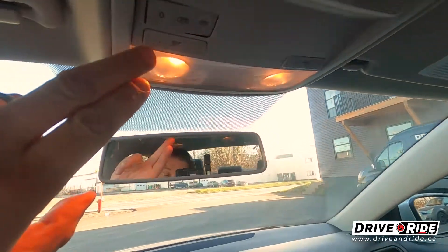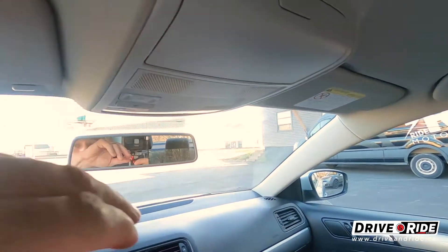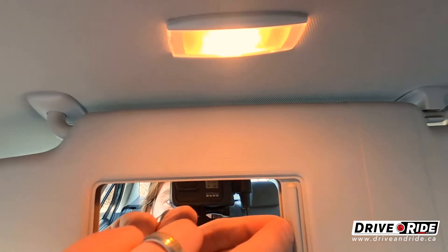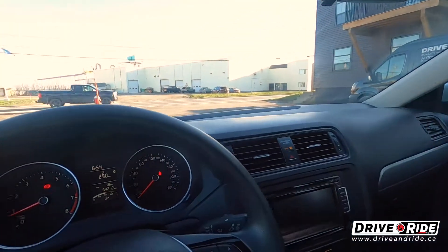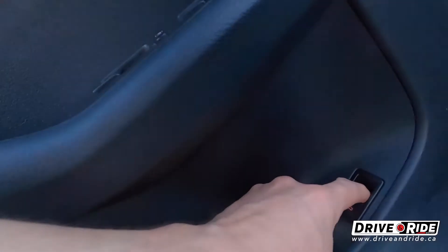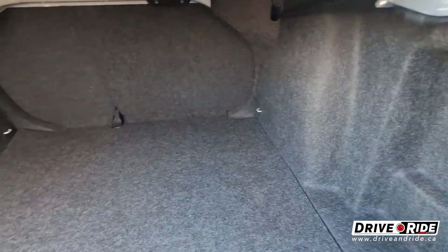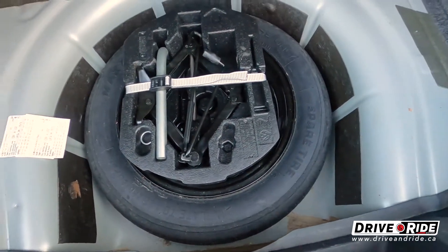Up here you've got reading lights for both driver and passenger, a place to store your sunglasses, a mirror, and of course a little light that comes on when you open the door — a nice touch if you need to see at night. To open the trunk there's a handy button that will pop it open. You can see a super clean trunk with lots of room. Inside there's your spare tire and tire changing kit, never been used.